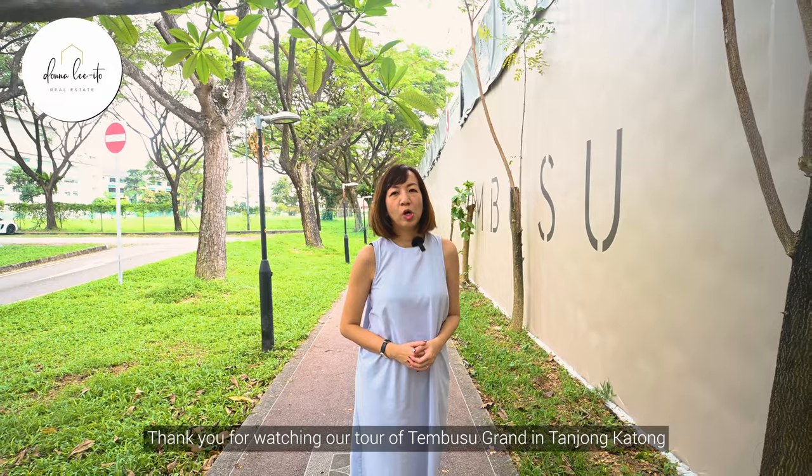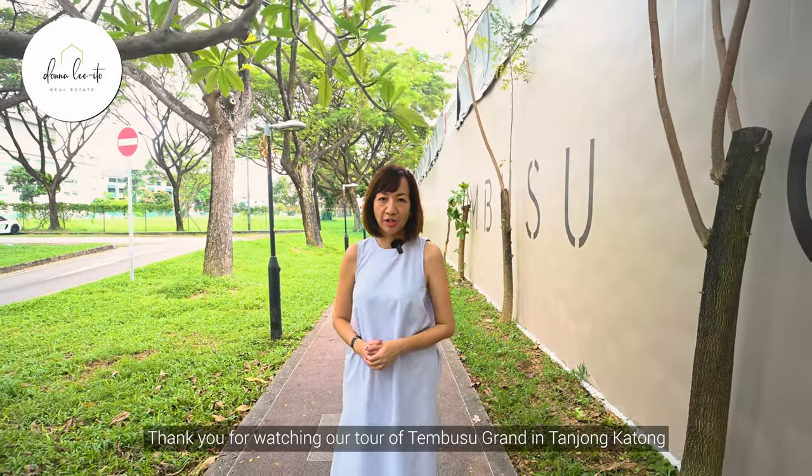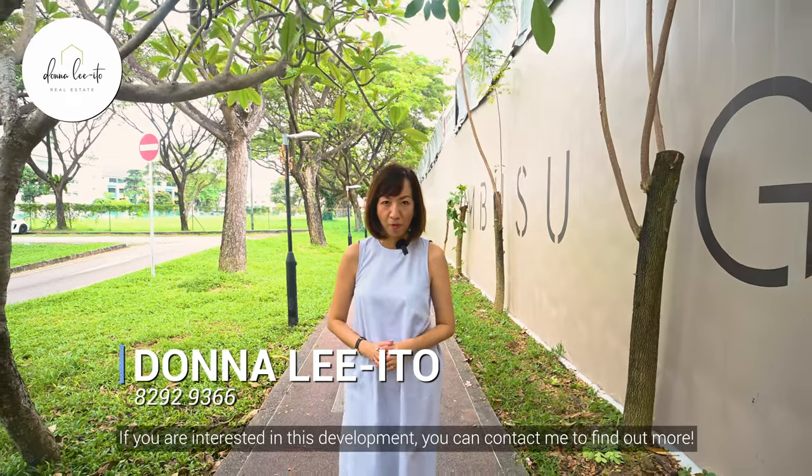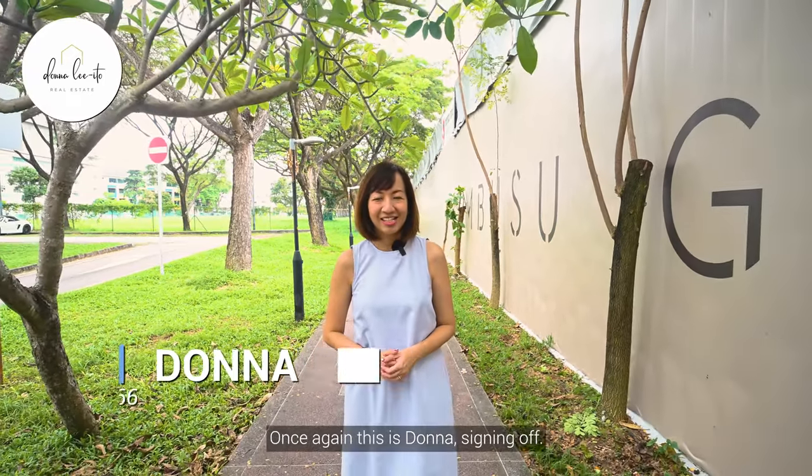Thank you for watching our tour of Tembusu Grand in Tanchong Katong. If you're interested in this development, you can contact me to find out more. Once again, this is Donna, signing off.